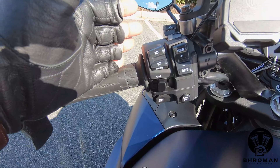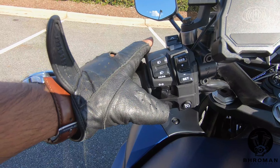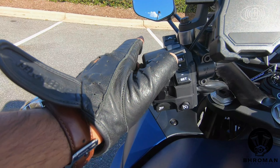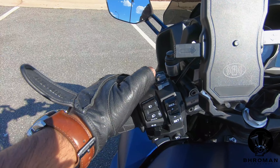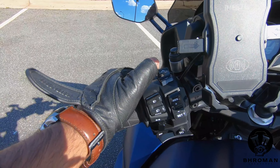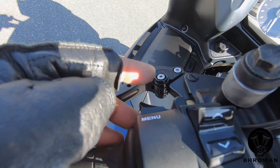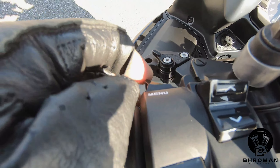On your left-hand side, you have buttons for your high beam, low beam, passing lights, turn signals, horn, cruise control, set and resume cruise control. This button helps go through the menu options, turn on your heated grips, and move your windshield. Over here you have a little trigger — when you pull that, you cycle through the menu options.